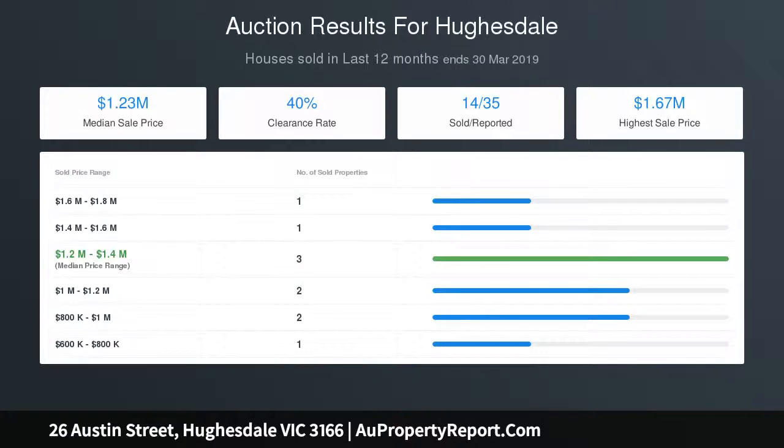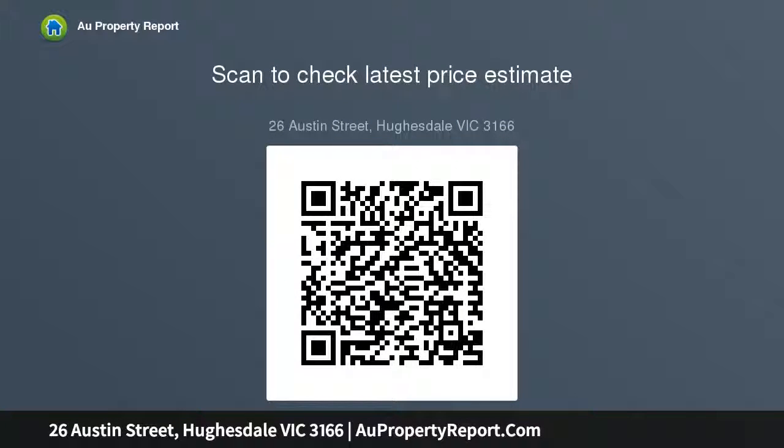In this family-friendly pocket, footsteps to the Monash University bus and the lovely Hughesdale Primary School, walk to handy shops, childcare and Argyle Reserve, minutes to Chadstone Shopping Centre and the train.